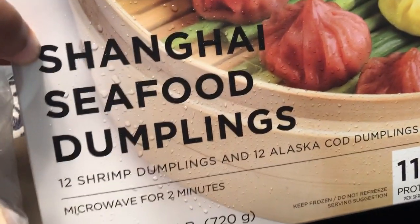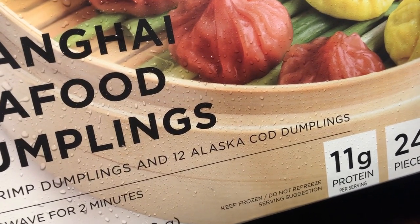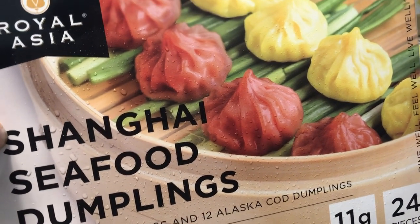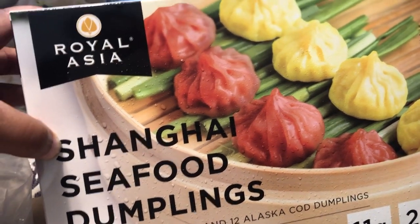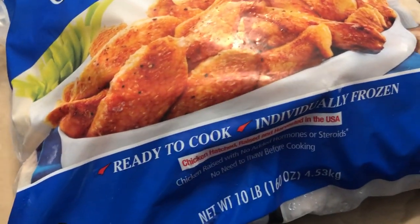Howard is a big fan of dumplings. He's never tried the seafood dumplings, so with this one you get 12 shrimp dumplings and 12 Alaska cod dumplings. He's never had the fish — I think he may have had the shrimp before but never the fish — so he wanted to give these a try.